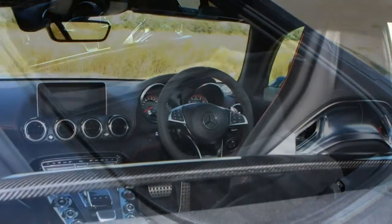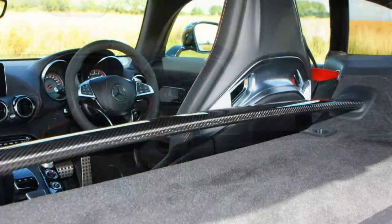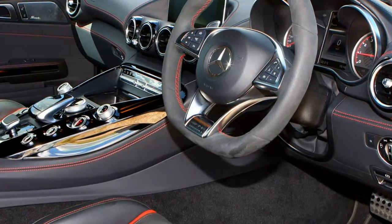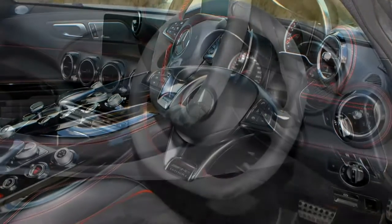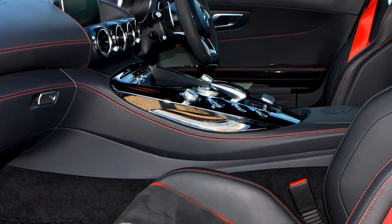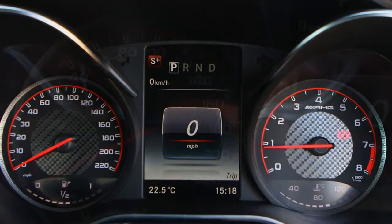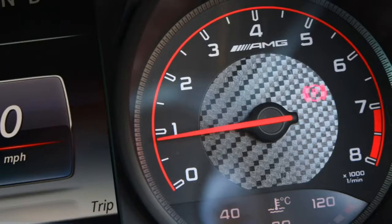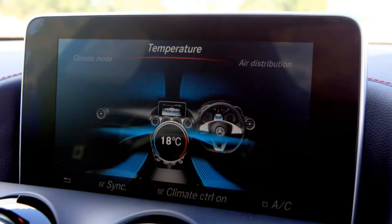The Mercedes-AMG GTC Coupe is faster and wider. Introduced in 2017, the GTC is 57mm wider than lesser models, making room for a wider track and wheels for better traction. It features rear wheel steering as standard, along with alloys that are 19 inches wide at the front and 20 inches at the rear. We think this version is the best of the lineup for fast road driving, as the GTR is impressive on a race circuit but too hard-edged for road use.